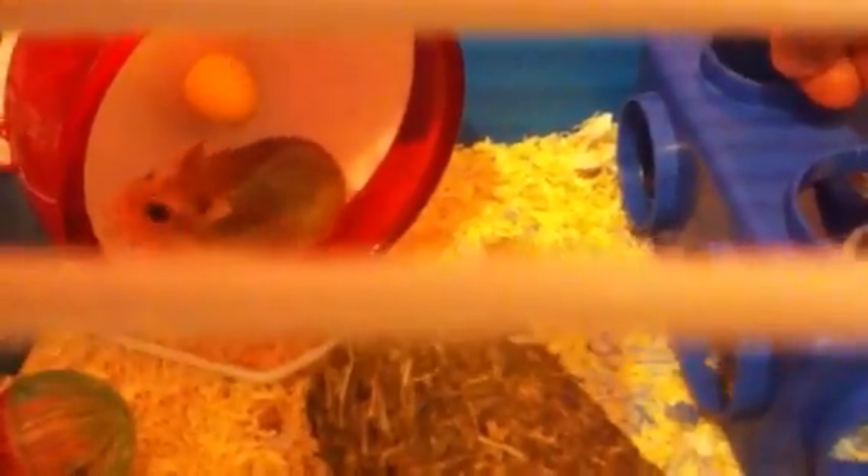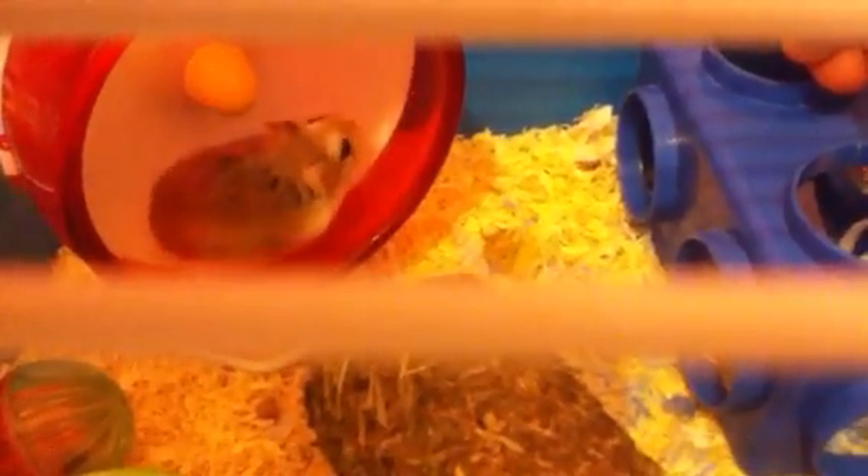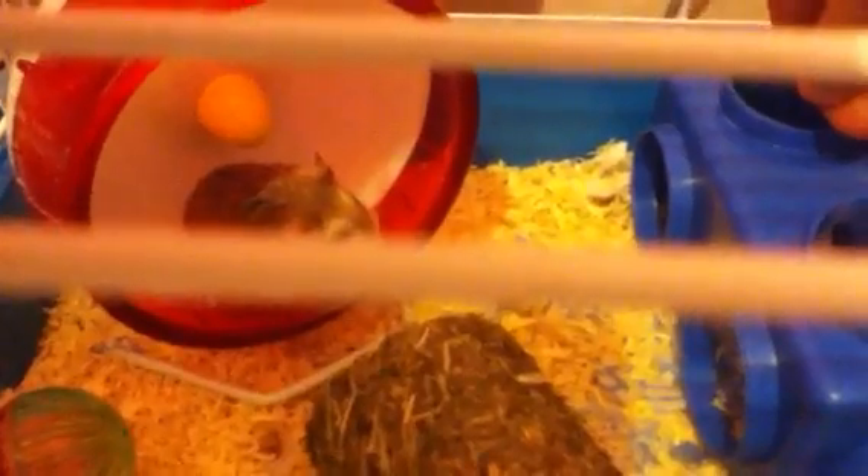It's a red hamster wheel silent spinner — thank God, listen to how quiet it is. Go on, go show the people! I've got to keep my hand extremely still. Go on, run on your wheel. I've kind of got my hand in the cage and I don't want to move it just in case I scare him.